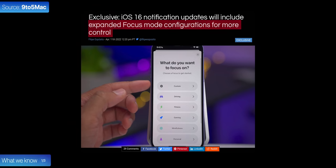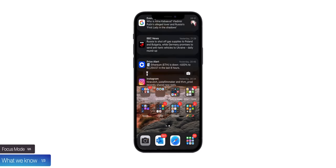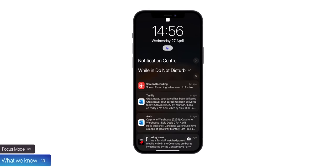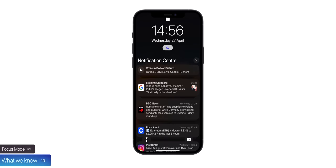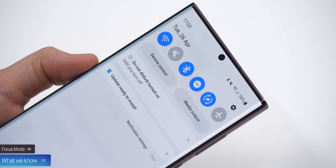The fifth change is some updates to Focus Mode with even more customization for users. I hope this allows us to hide all notifications, because right now when you set Focus Mode to Do Not Disturb, you can still see your blocked notifications if you expand the view, which honestly makes zero sense. iOS should block all notifications, just like Android phones do when you enable Do Not Disturb.